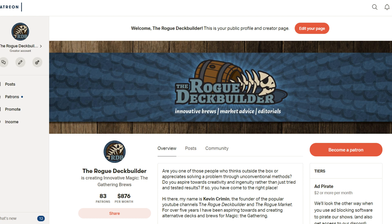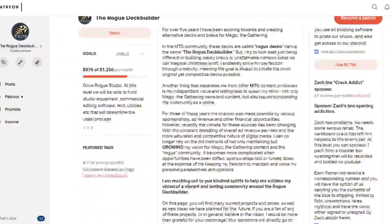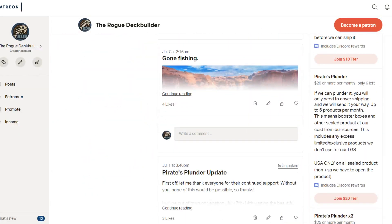I run Patreon based on tiers, and I do a video from time to time on the Rogue Deck Builder channel — which I'm going to move to the Rogue Market channel because it's more finance-related rather than brew-related — called the Pirates Plunder Picks. Pirate Plunder is a tier on our Patreon that if you contribute $20 or more per month, you're entered into the Pirate Plunder tier and can get up to six products per month at distributor cost. Basically, I will quote you a price with fees, shipping is the buyer's responsibility, I'll order on your behalf and ship it to you.